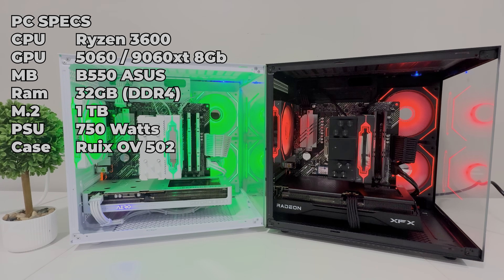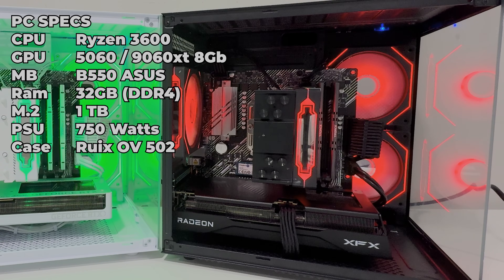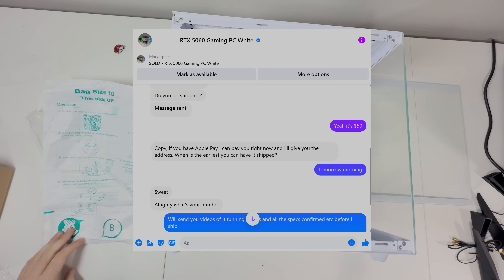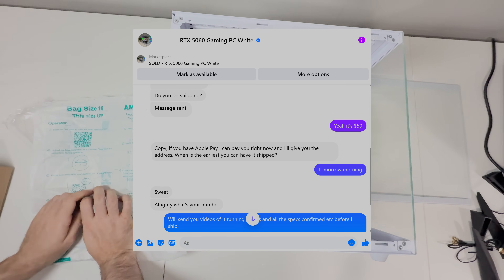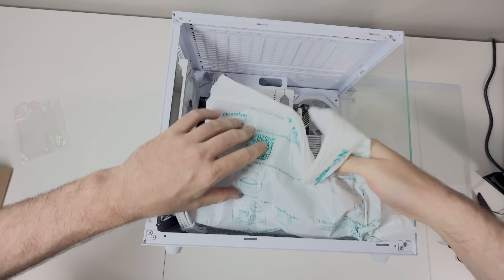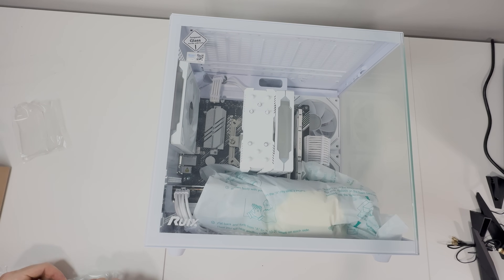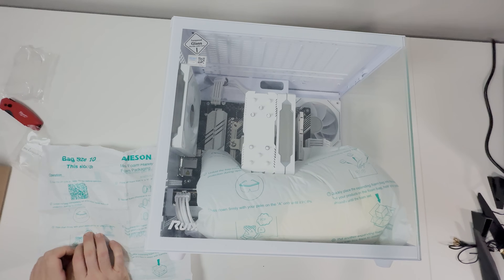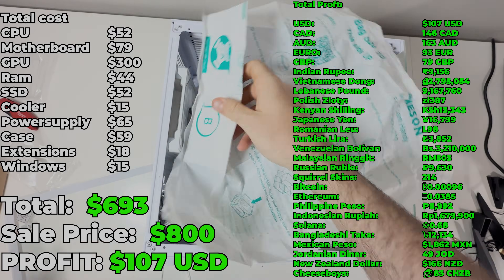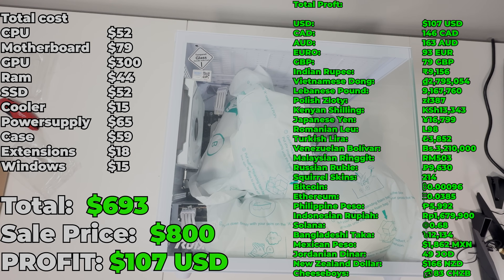The two black and white rigs had a Ryzen 3600 and 32GB of DDR4 RAM. The white one had a Gigabyte 5060, while the black one had the 9060 XT. We got a message immediately about the white machine — the guy asked if we could ship it, I quoted $50, sent him benchmarks, and he instantly sent the money. We offered to upgrade the CPU to the 5700 X3D for an extra $50, but he wanted it as-is. Total cost was $693, we sold it for $800, and made $107 in profit after shipping.